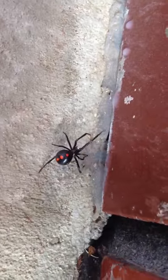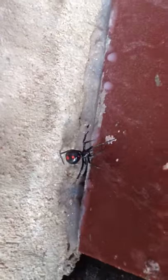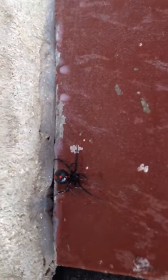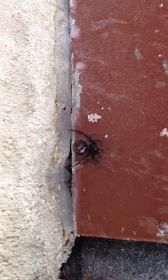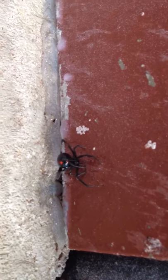A lot of people don't realize that it can have those red marks on their back as well as the red hourglass underneath. But as you can well see here, some black widows have red marks on their back as well. Goodbye.